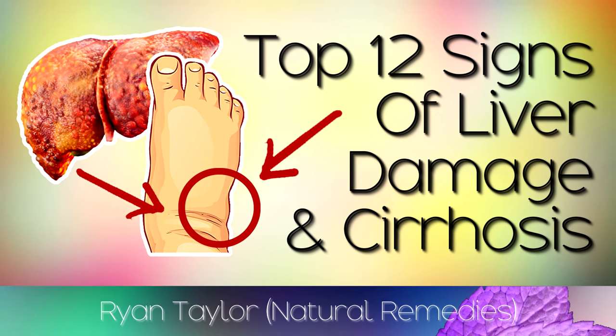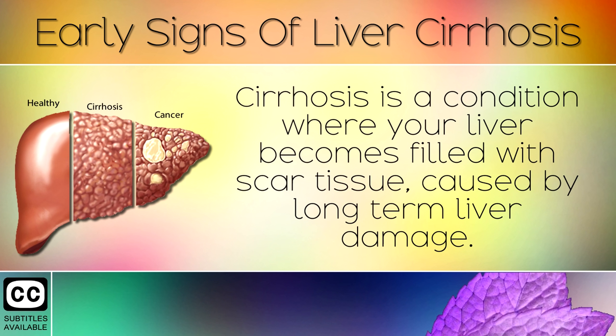12 Early Signs That You Have Liver Cirrhosis. Cirrhosis is a condition where your liver becomes filled with scar tissue caused by long term liver damage.